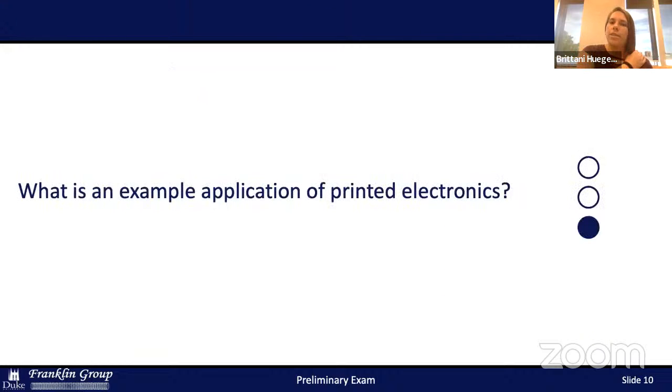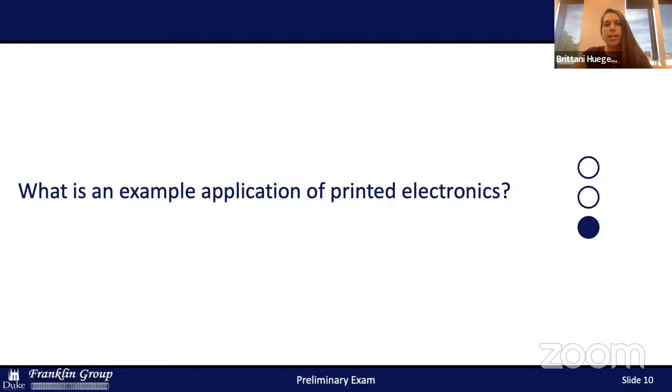Now that you understand what printed electronics are and what inks can be used, I'll go through a real-life application — what my research focuses on — which is a point-of-care prothrombin time international normalized ratio (PT INR) test. In order to understand why this is necessary, I need to give some background on heart failure.